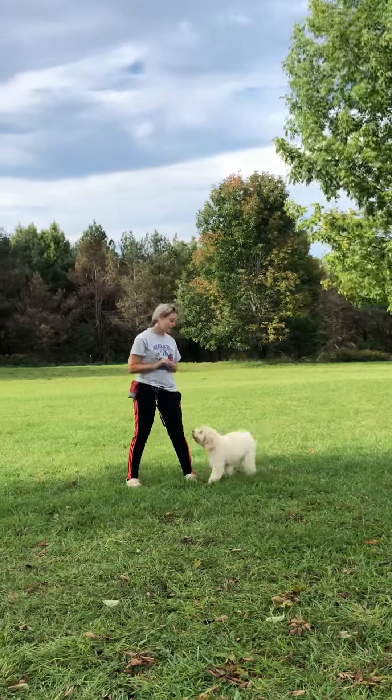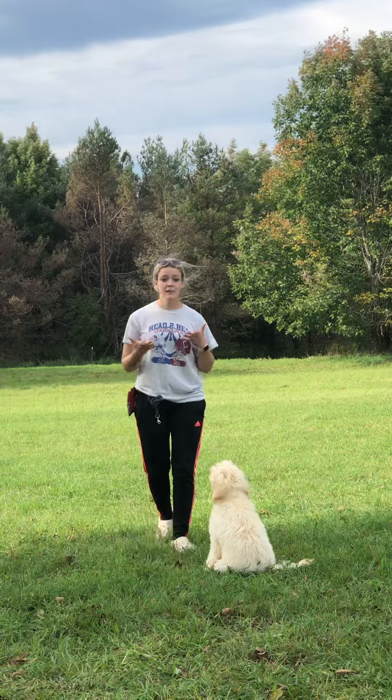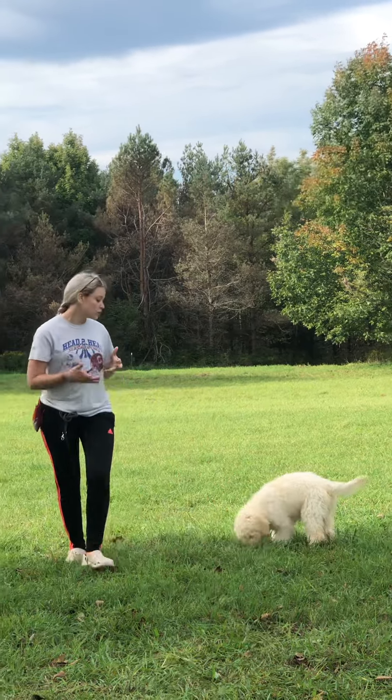So here we have Ella, and for Ella's update this week we're going to do a video of her working on her recall. I'm going to keep her focused before I give the come command. I want her to look at me, so that way I don't ruin the command to her.